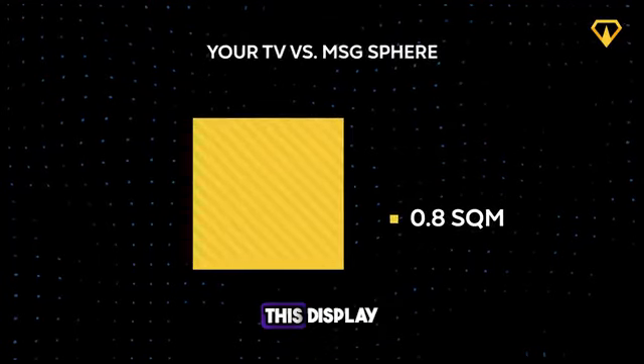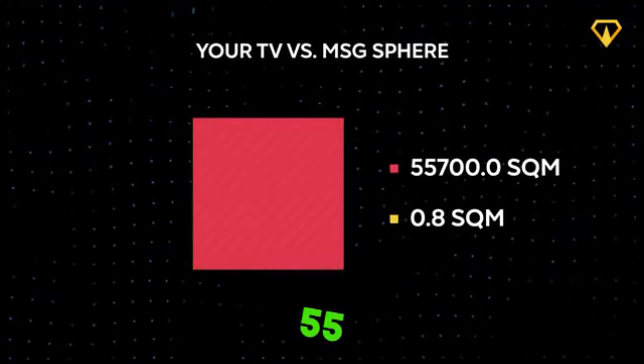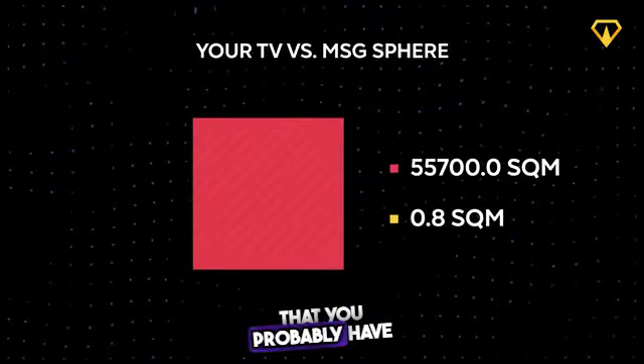To put this into perspective, the size of this display is more than 60,000 times that of an average 55-inch TV that you probably have at home.